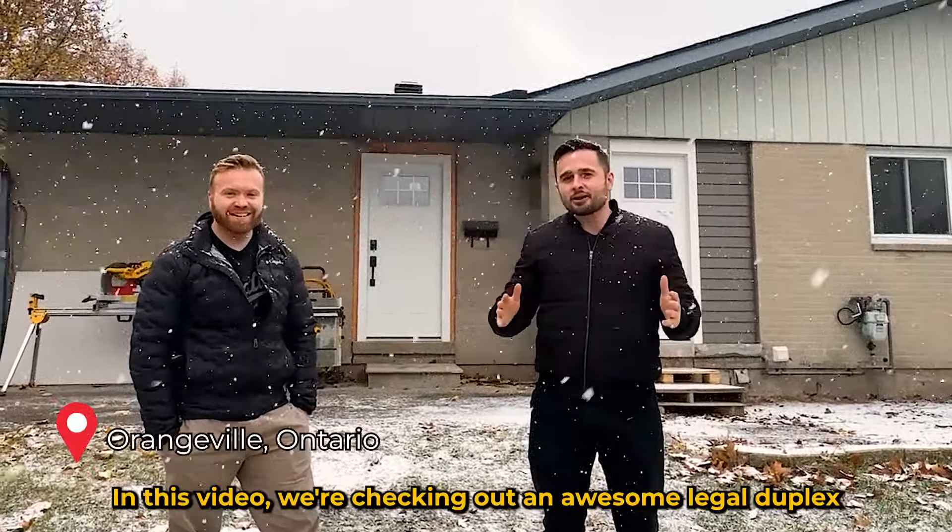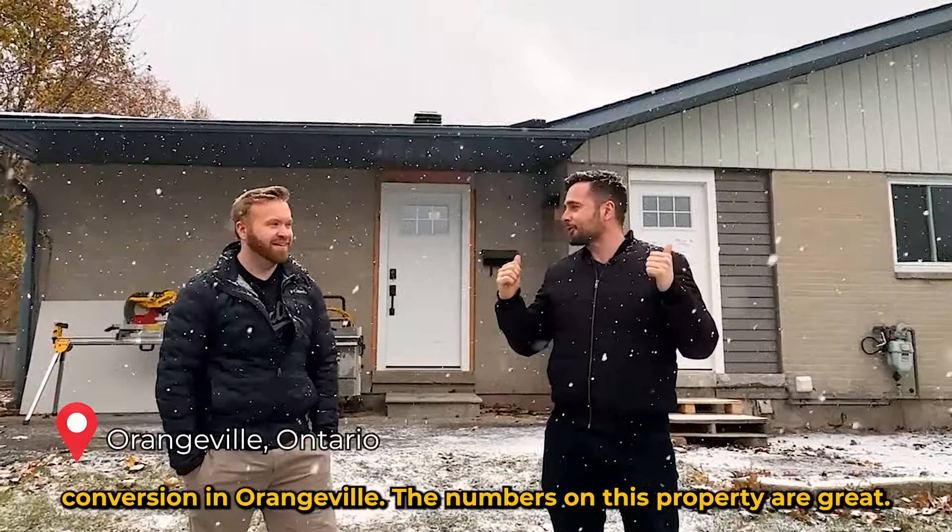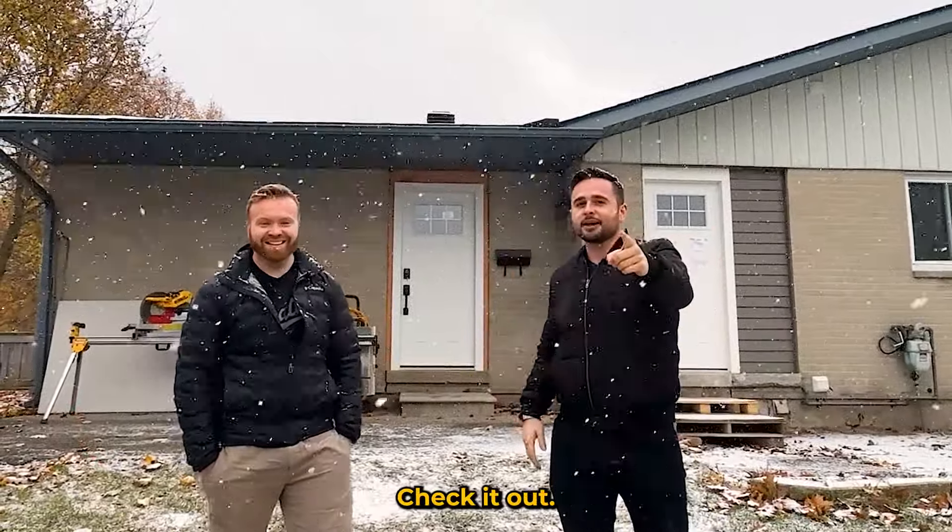In this video, we're checking out an awesome legal duplex conversion in Orangeville. The numbers on this property are great, the house is great. Check it out.